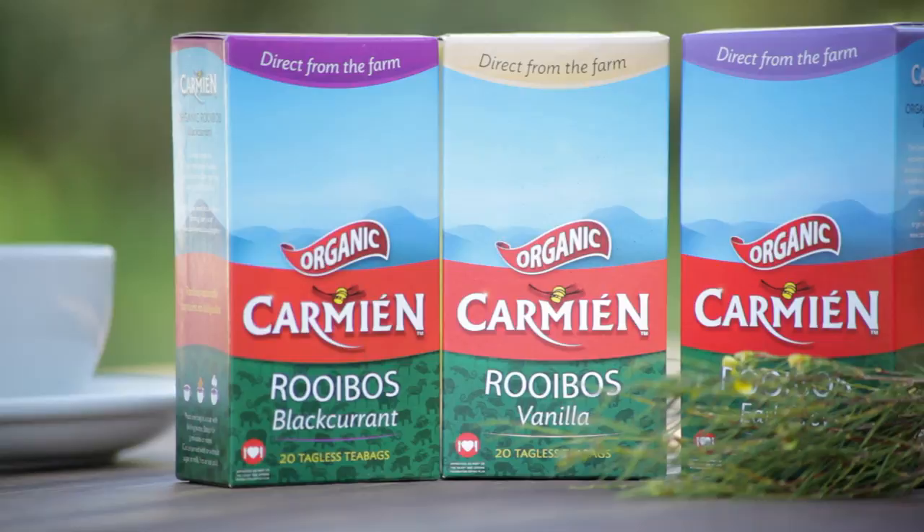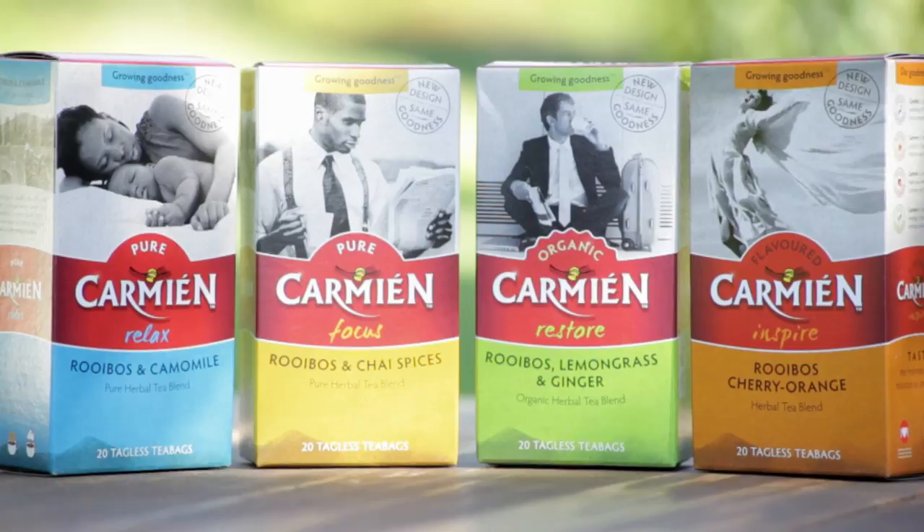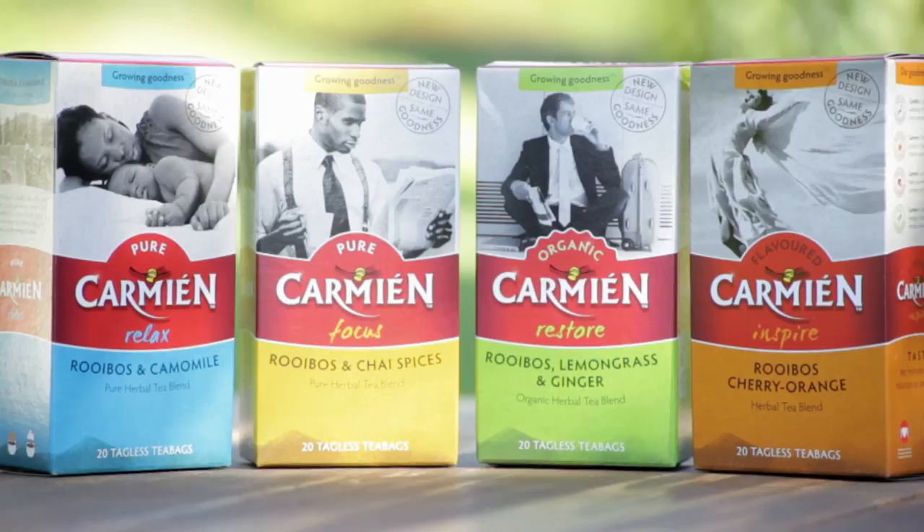Rooibos tea has expanded from a small herb indigenous to a select region of South Africa, known only to a small group of tribesmen, into one of the most consumed and well-known herbs in the world.